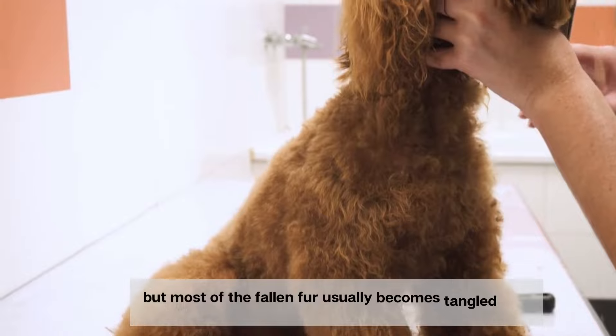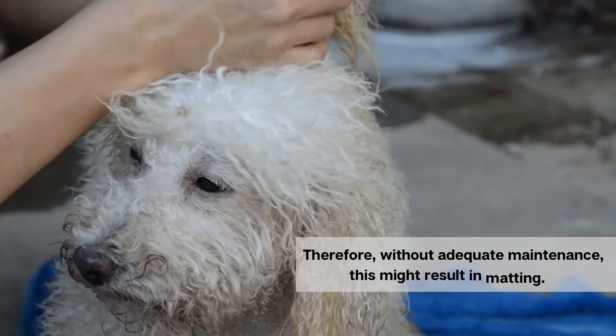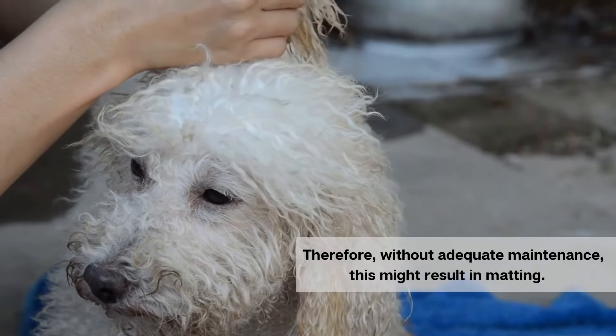But most of the fallen fur usually becomes tangled in the dog's hair, rather than falling off the dog. Therefore, without adequate maintenance, this might result in matting.